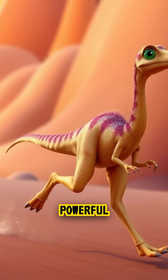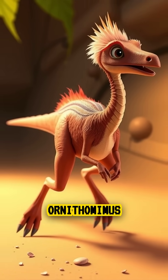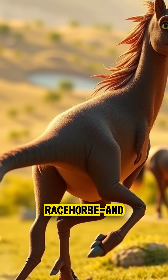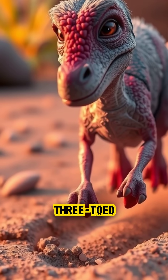With long, powerful legs, a small head, and hollow bones, Ornithomimus could hit speeds of 40 to 50 miles per hour. That's as fast as a racehorse, and possibly faster than a modern ostrich.